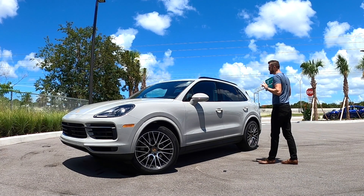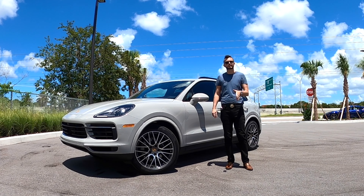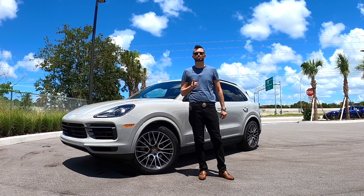What you're getting with this is a twin turbo V6 — performance, luxury, durability, and everyday use. I'm Anthony from Hawkeye Rides and I'm going to go over all the specs and details starting now.